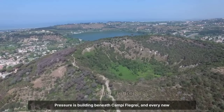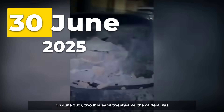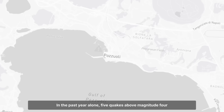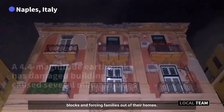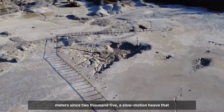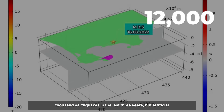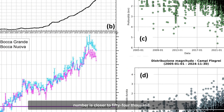Pressure is building beneath Campi Flegrei, and every new measurement adds to the sense of urgency. On June 30, 2025, the caldera was rocked by a magnitude 4.6 earthquake — the strongest ever recorded here. In the past year alone, five quakes above magnitude 4 have shaken the red zone, sending cracks through apartment blocks and forcing families out of their homes. The ground beneath Pozzuoli has risen by 1.4 meters since 2005, a slow-motion heave that warps roads, splits foundations, and strains the city's infrastructure. Traditional monitoring stations logged around 12,000 earthquakes in the last three years, but artificial intelligence combing through raw data has revealed the true number is closer to 54,000.